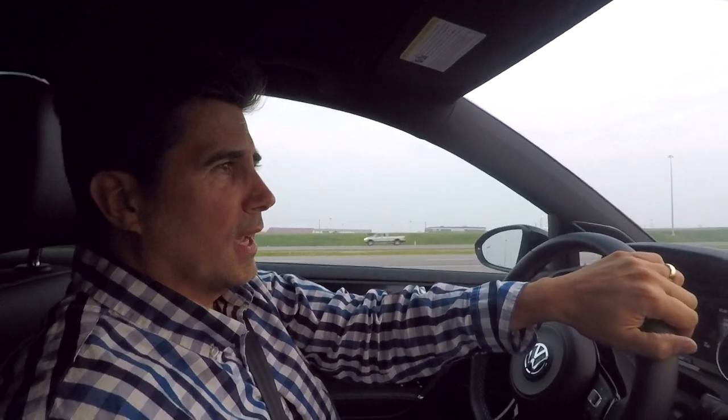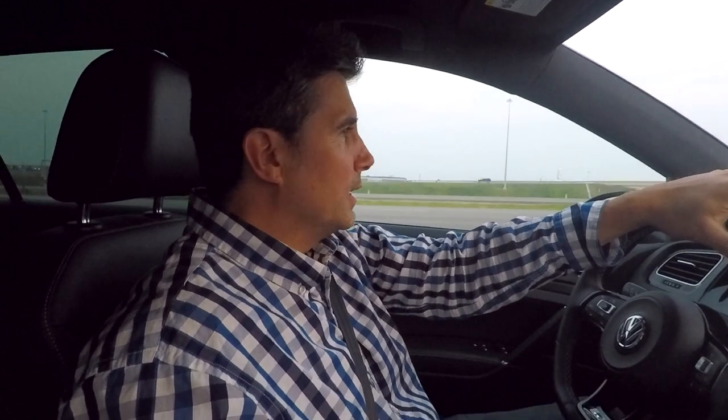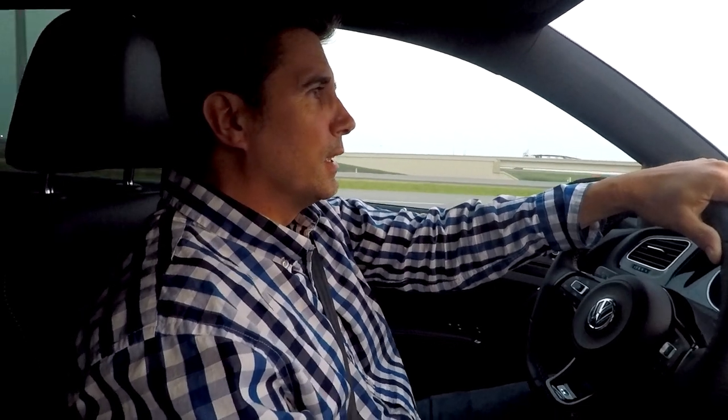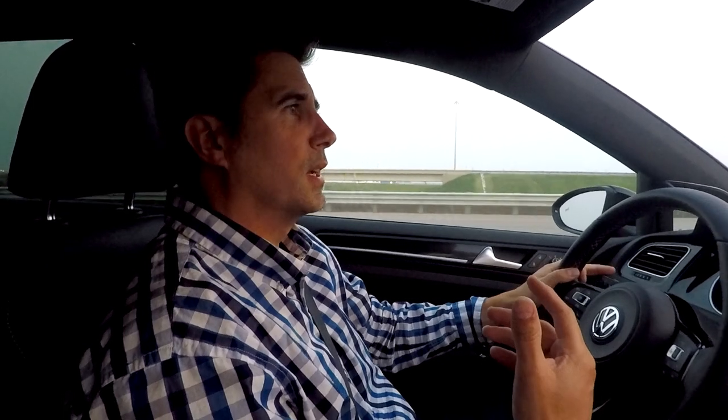Some of the stuff that is also unique to the R: up until this time, North America was not exposed to an all-wheel drive Golf. You could only get all-wheel drive in Europe at different times. In North America — Canada, United States — you could not get the Golf in all-wheel drive because that was infringing on Audi's territory. Audi was the car maker creating the all-wheel drive cars.